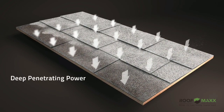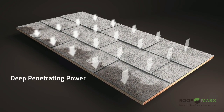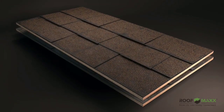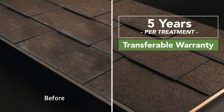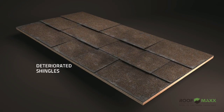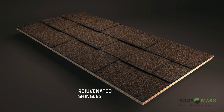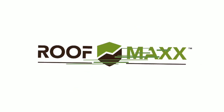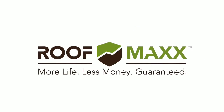RoofMax is a 100% safe, all-natural food-grade oil. The spray-applied treatment quickly penetrates roof shingles, restoring flexibility and waterproofing protection. Each treatment is guaranteed to last 5 years and comes with a transferable warranty. And because RoofMax treatments are repeatable, a roof can be greatly extended past its expected life. Treatment is quick, clean, and very affordable. Get more life for less money — guaranteed with RoofMax, a powerful fusion of science and nature.